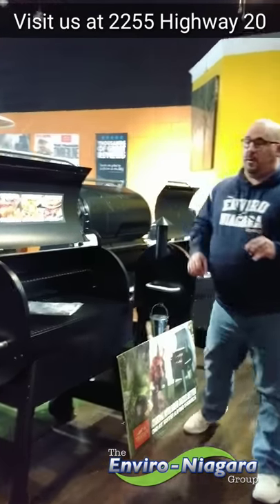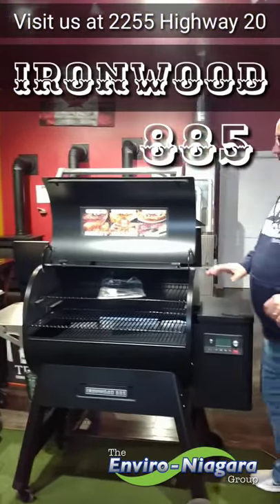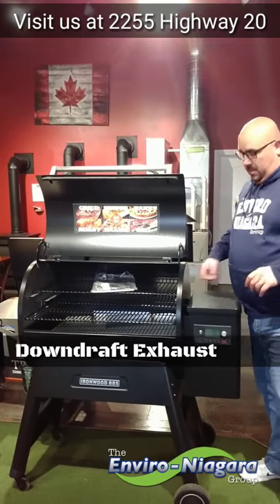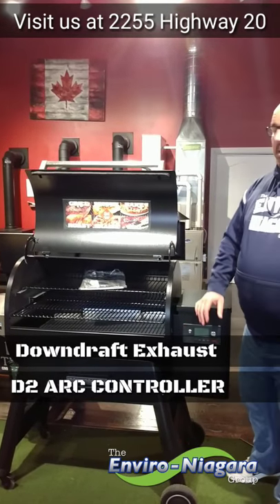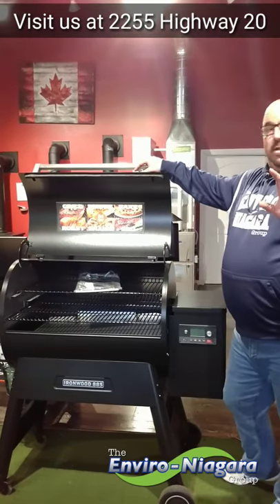Finally, the next one — our new Ironwood, the Ironwood 885. Downdraft exhaust technology, D2 controller. Nice big area for cooking and smoking.